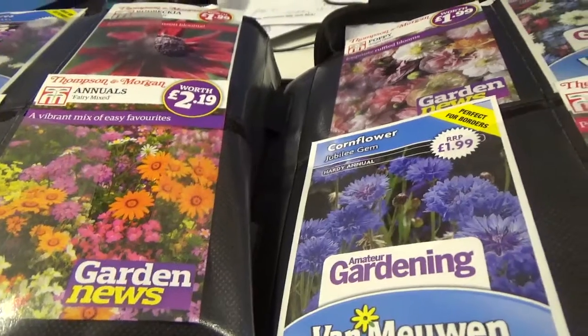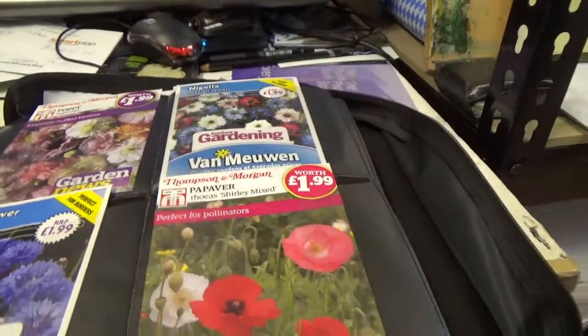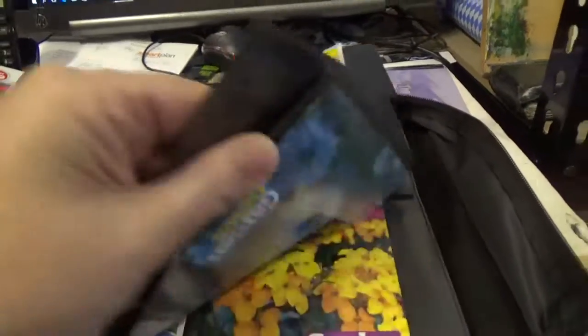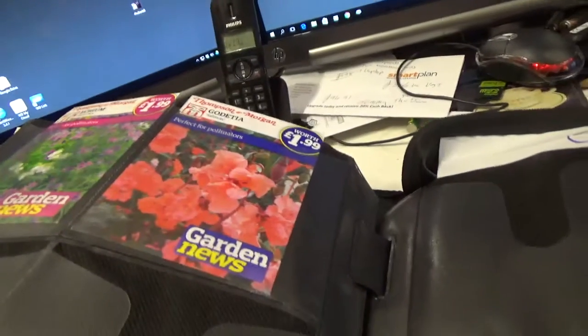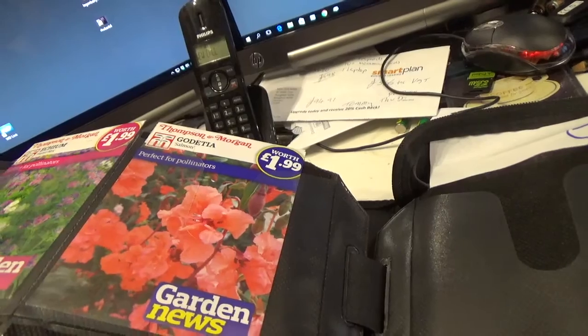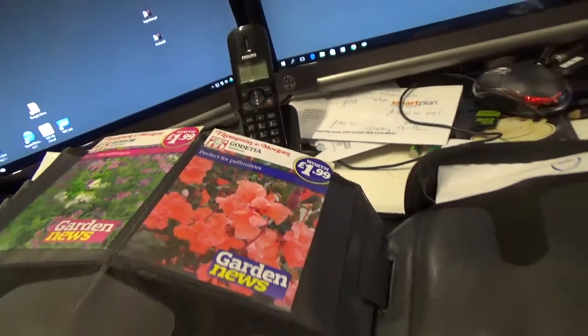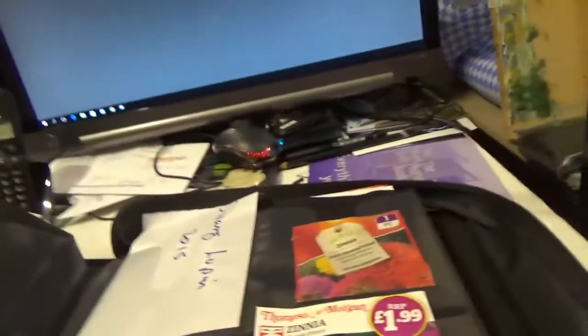We've got some Annuals. Poppies. Various. We've got Cornflowers. Not familiar with those. Godetia. And Echium — excuse my pronunciation, I've not got a clue how to pronounce a lot of these.